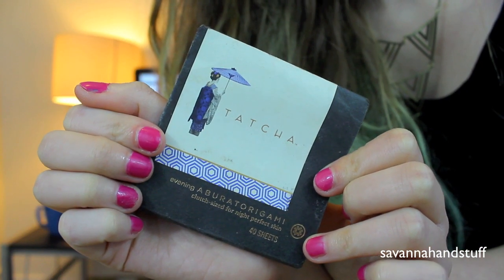My next thing is blotting sheets. The ones I have here are actually quite gourmet — they're by the brand Tatcha. They actually have gold flakes in the blotting sheets, which is pretty insane. They look very fancy.